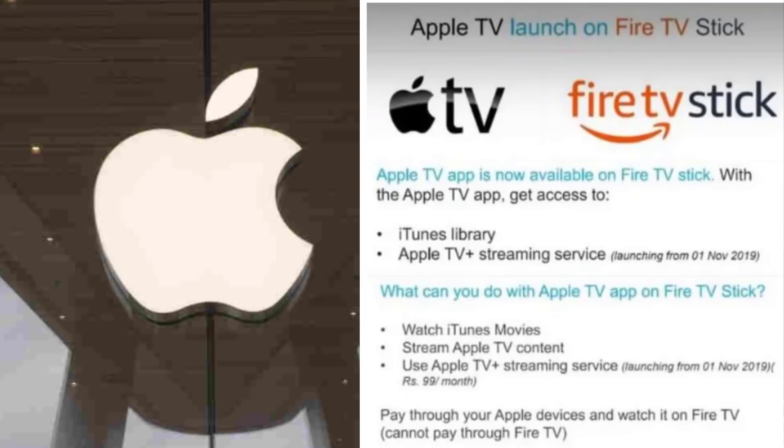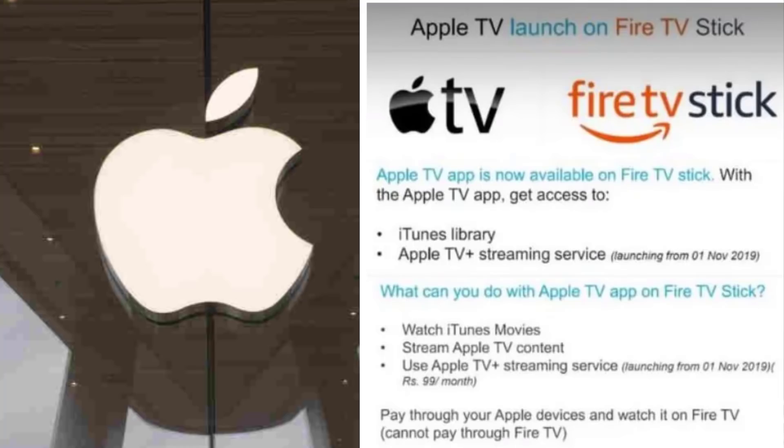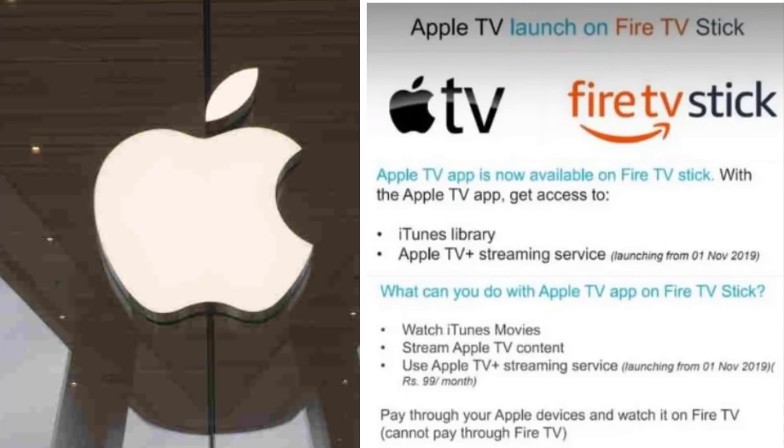You can download the content through the browser and download it from the App Store, which is available on smartphone-based devices. It will be available for purchase from November 1st.